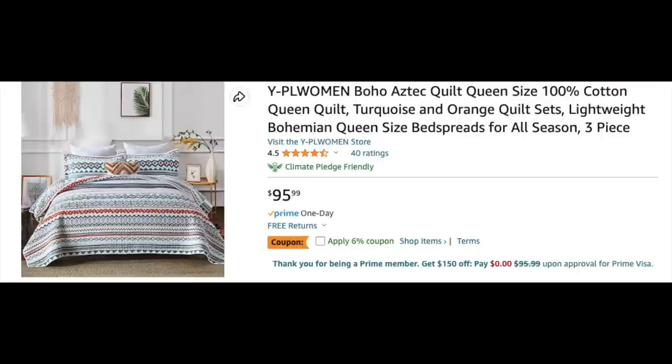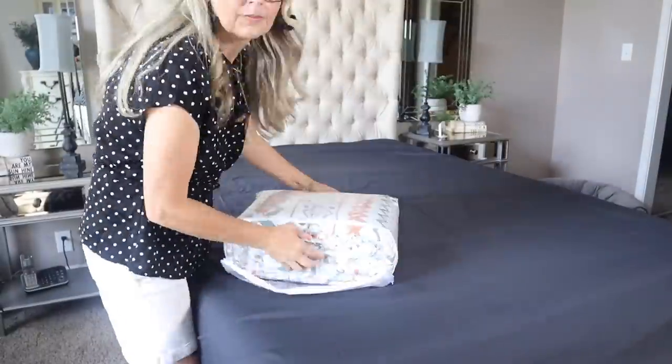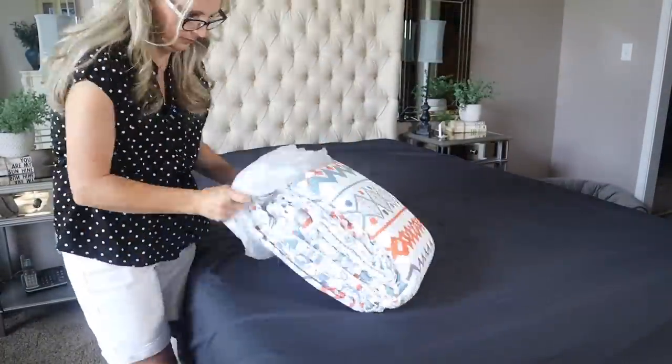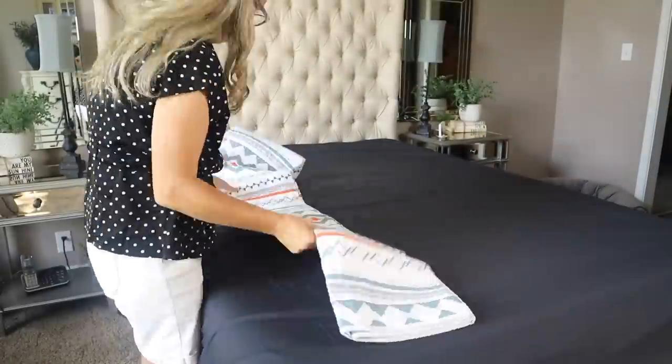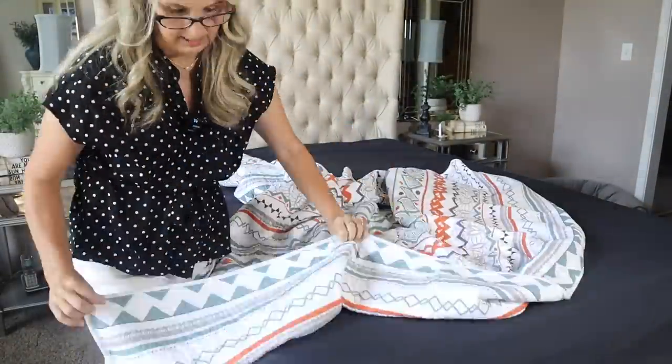This set was $95.99 and was delivered next day. I'm going to leave the black sheets on right now so we don't have to keep changing them — putting on a bunch of bedding is exhausting. This is 100% cotton. The cotton quilt is healthy, breathable, comfortable, and odorless. It has a lovely pattern in a striped boho style, and it comes with three pieces: a queen size quilt with two pillow shams.